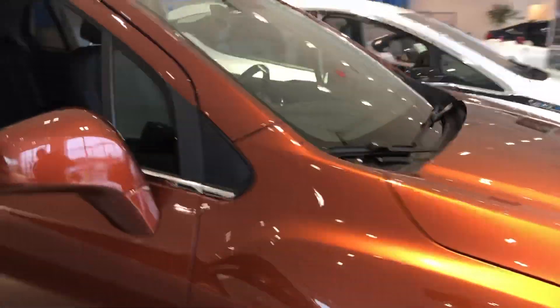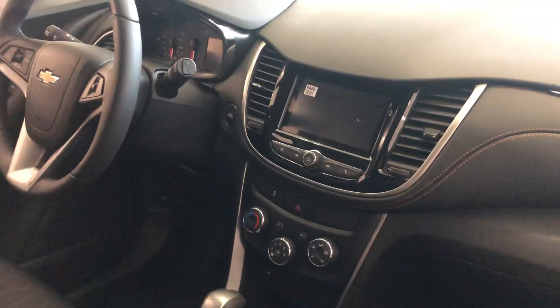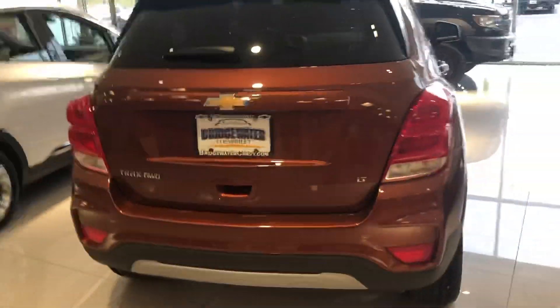Here's a look at the inside — it's got that nice infotainment system with Apple and Android CarPlay. All your Bluetooth controls are on the steering wheel. You can see the back seats fold down too. Not only does it look good from the front, it even looks good from the back as well.